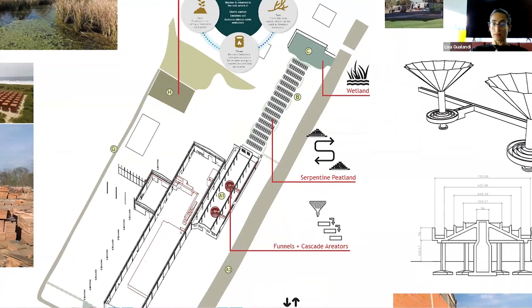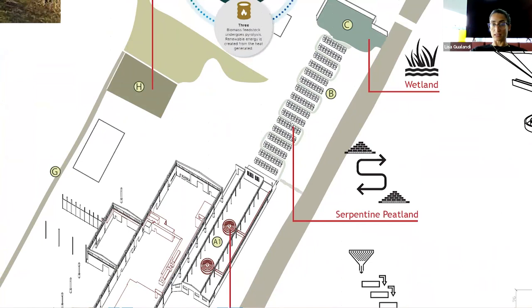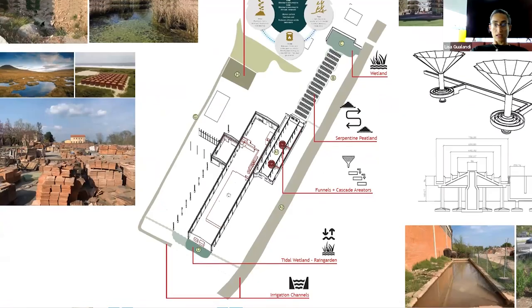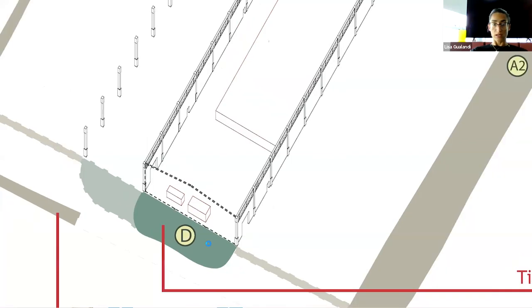When we have to deal with rainwater, we channel it inside this funnel-plus-cascade-aerator system, and from this system it goes inside the artificial peatland I have designed in this part of the project. At the same time, when we use the hydrocut machine here, all the water used may be channeled into this tidal rain garden, which receives the water and cleans it from all the dust and clay powders that belong to the hydrocut processing.